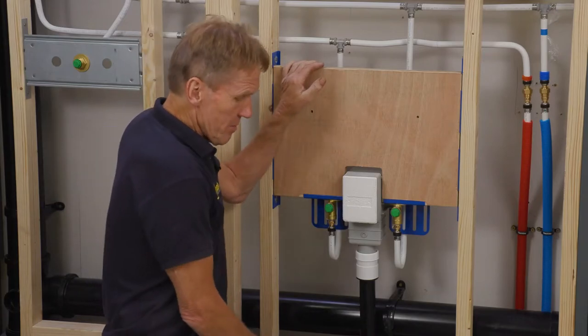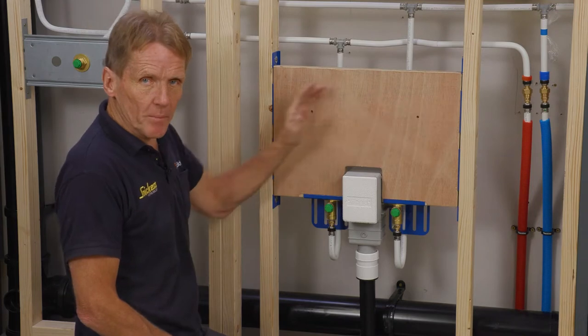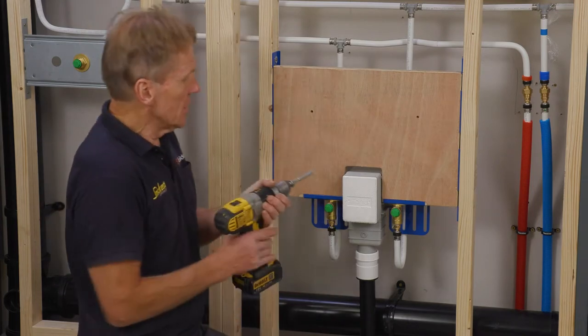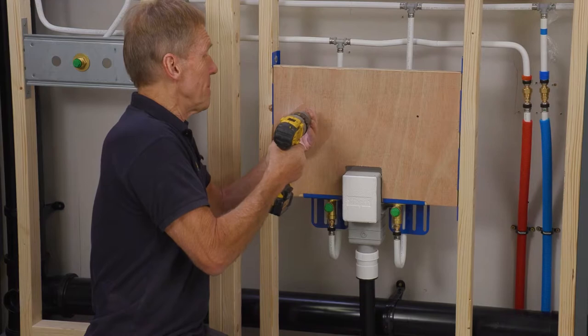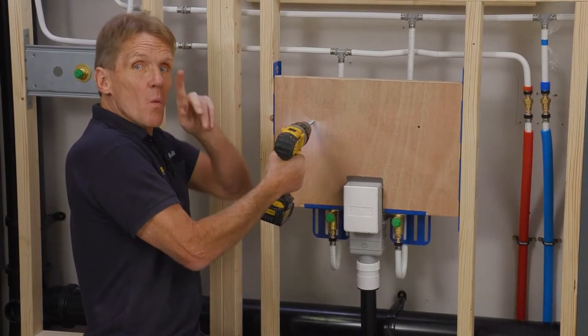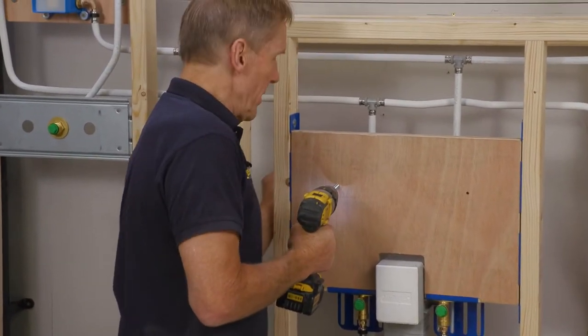The basin frame comes with fixings and we pre-drilled for the particular basin they've chosen, so that's all part of the package. All I've got to do at this stage is wind a couple of Fischer bolts in here so they can be tiled around. Incidentally, when you're winding them in, just check you haven't got pipework behind.